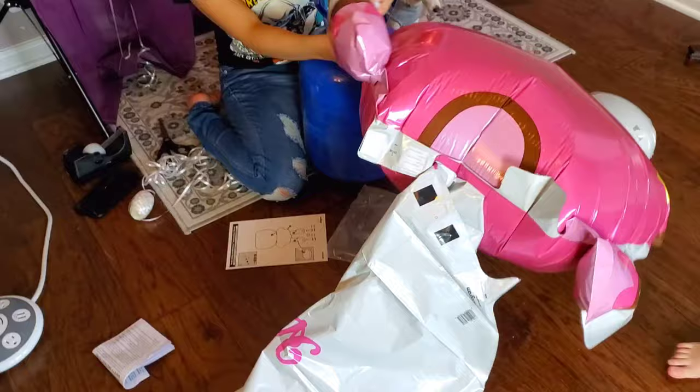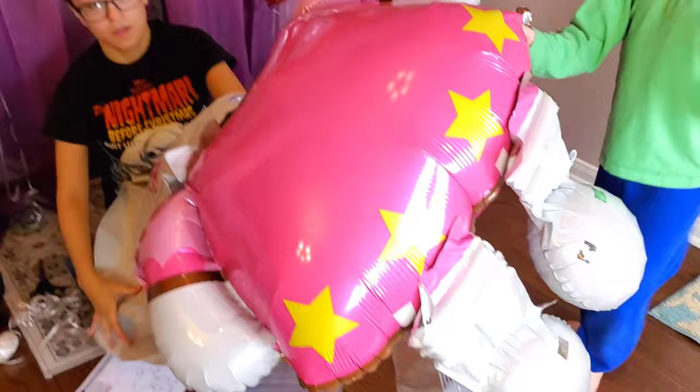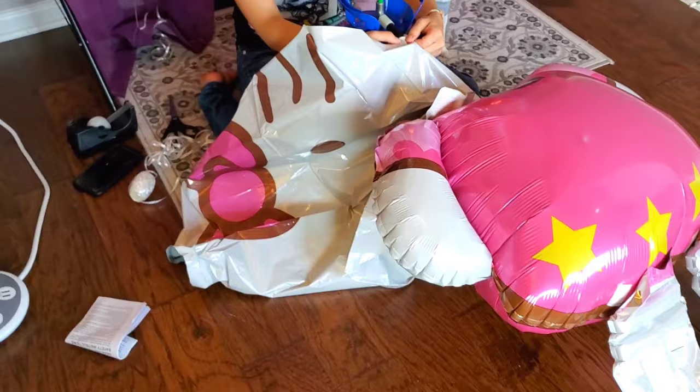You've got to get her little arms. There she is. I didn't notice her stars before. Let's inflate her ginormous head.